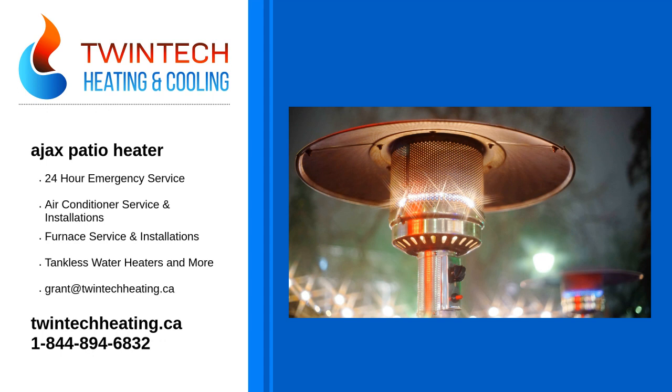Partnership: we don't just work for you, we partner with you. All our technicians have long-standing relationships with customers across Ontario. Transparency: if you need a repair or new patio heater, our technicians can show you exactly why. We're committed to customer satisfaction 100% of the time.